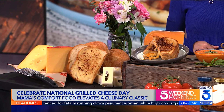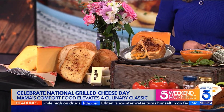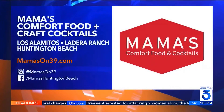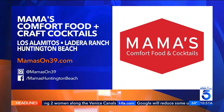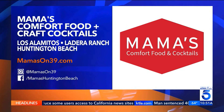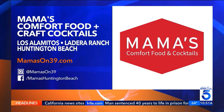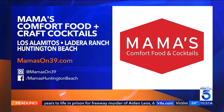This is good for kids, good for adults. My daughter loves her grilled cheese, and she always leaves the crust. Great stuff — thank you so much. What a great time to celebrate grilled cheese! We love all the variations you brought, so you can celebrate Grilled Cheese Day all year long. Visit Mama's Comfort Foods and Craft Cocktails at their three locations and online at mamason39.com. Make your version of these grilled cheese sandwiches and let us know how it goes!